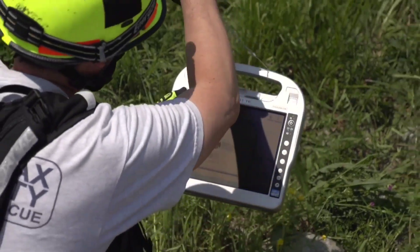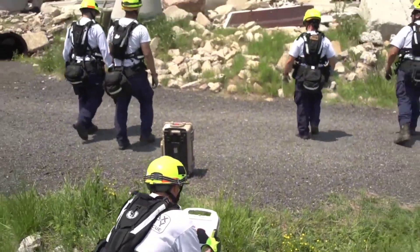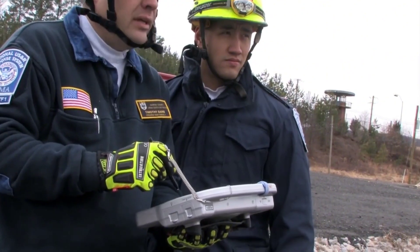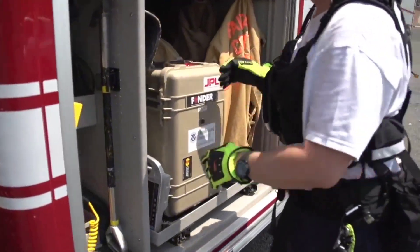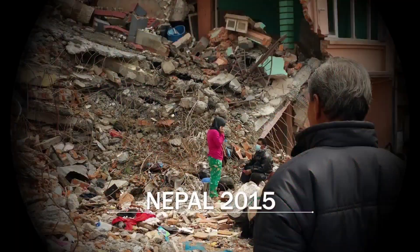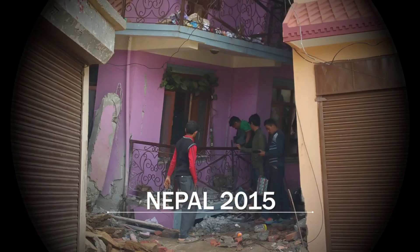Finder: This tool serves as a crucial aid in locating individuals trapped amidst natural disasters. Using radar technology, it can detect the heartbeat of people lying under 6 meters of concrete. NASA's Jet Propulsion Laboratory has spearheaded the development of this groundbreaking technology. During the earthquake in Nepal, this technology was instrumental in rescuing people affected by the disaster.